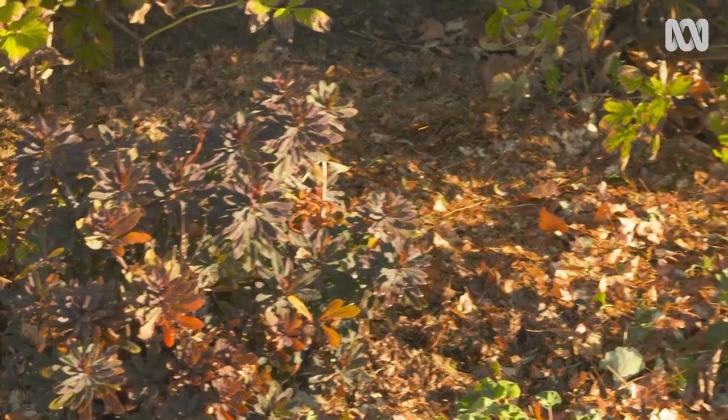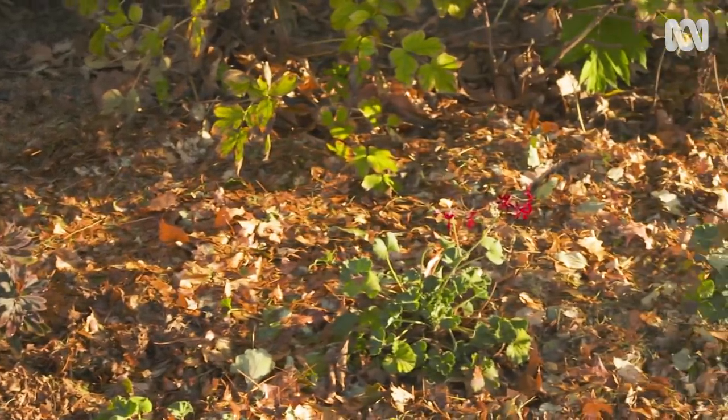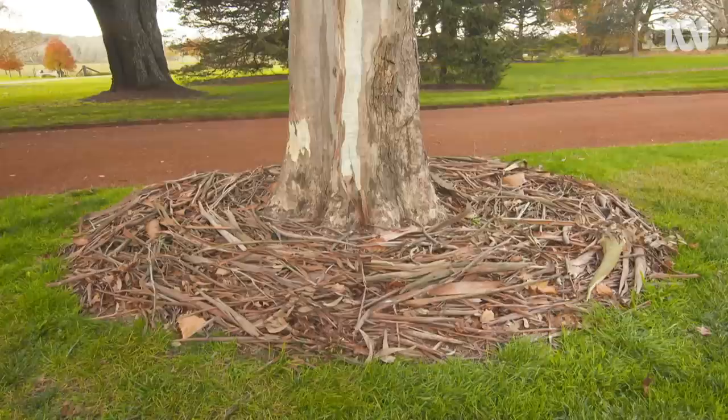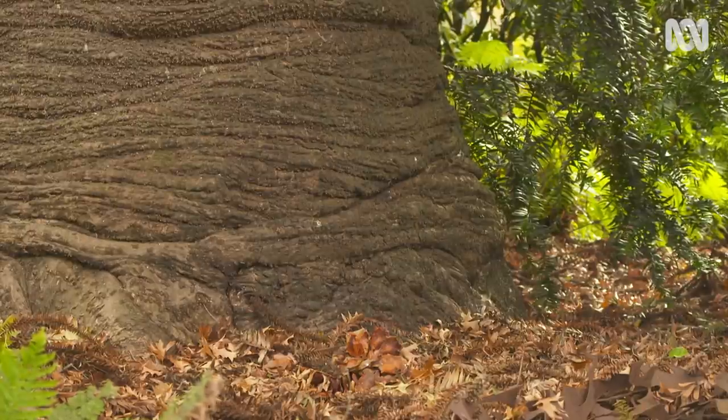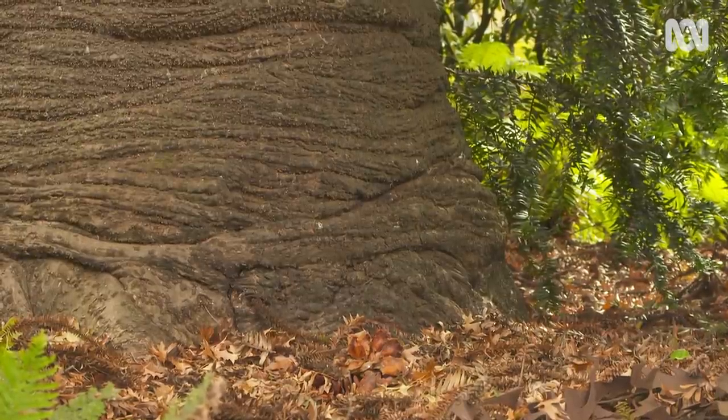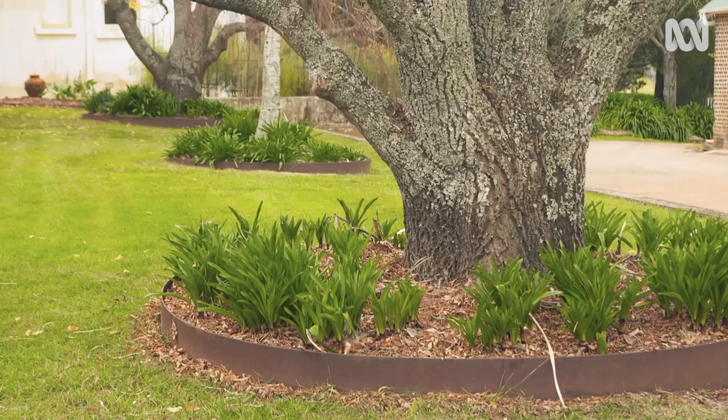What I like to do is give each part of the garden its own customised look — I call it customised mulch. So we'll use bark chips somewhere else, we'll use branches somewhere else, and we'll use self-mulching like pine needles under the pines. Each area of the garden has its own distinctive signature.